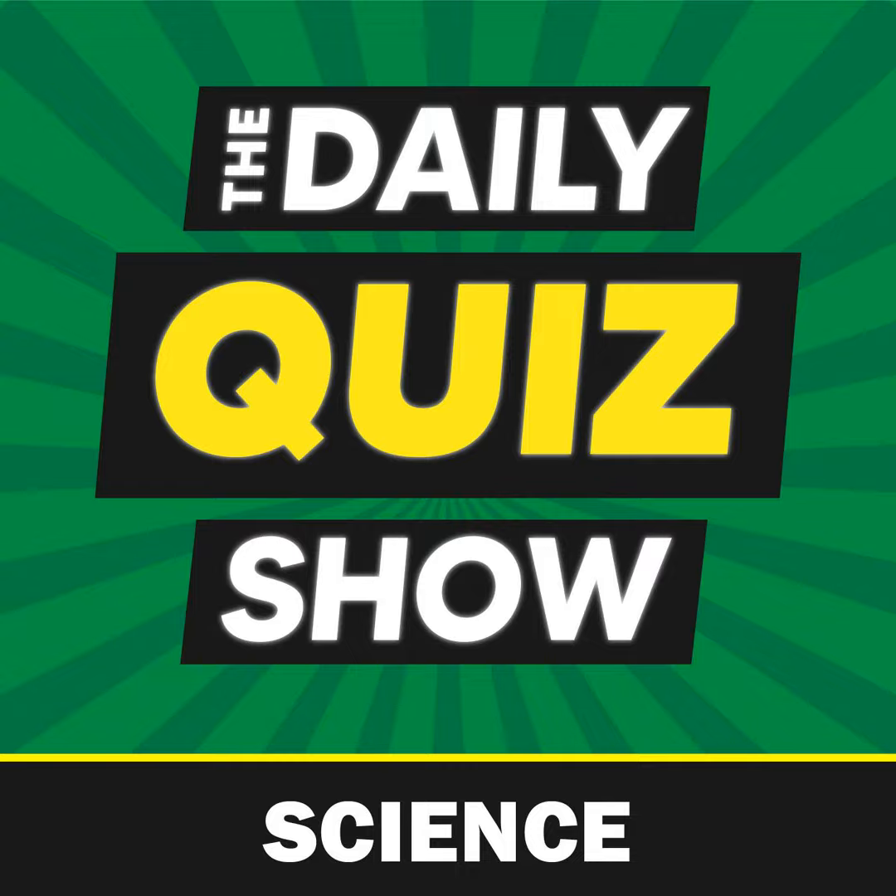Welcome to the Daily Quiz Podcast. Today's category is Science and Nature. Let's get to it.